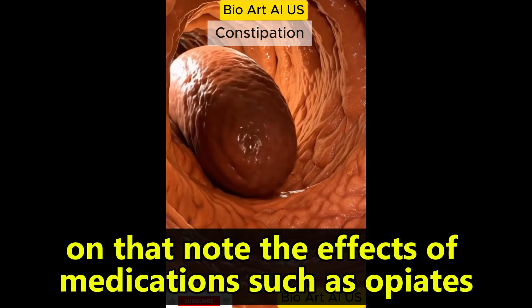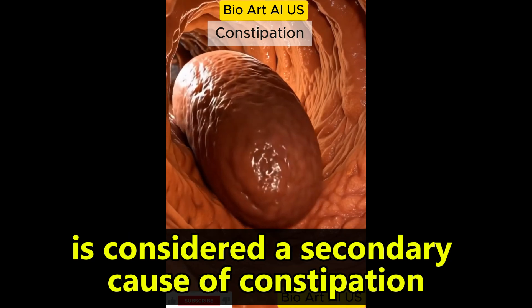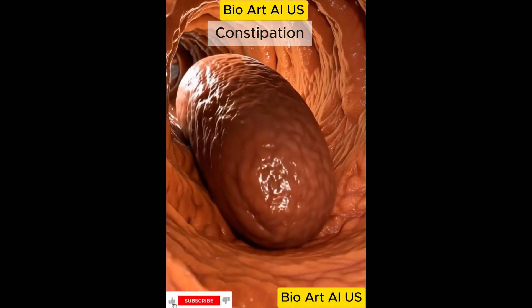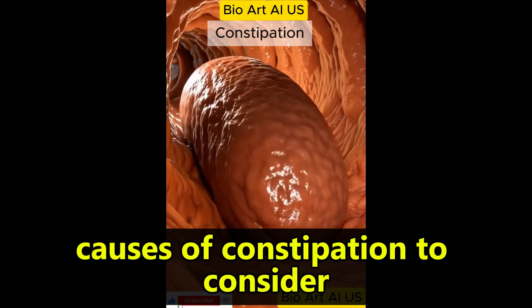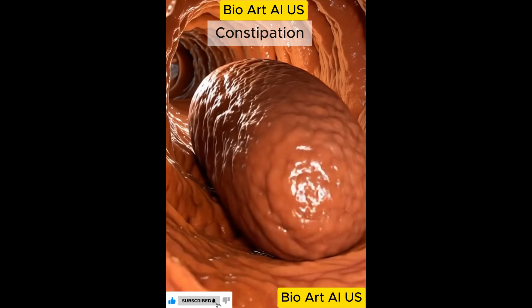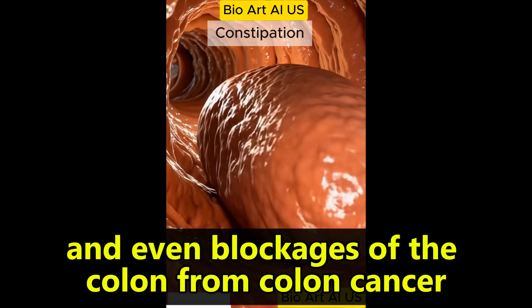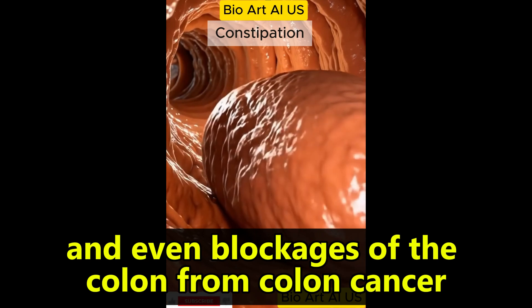The effects of medications such as opiates is considered a secondary cause of constipation. There are many secondary causes of constipation to consider, including neurological conditions such as Parkinson's disease, low thyroid hormone levels, high calcium levels in the blood, and even blockages of the colon from colon cancer.